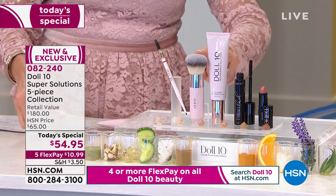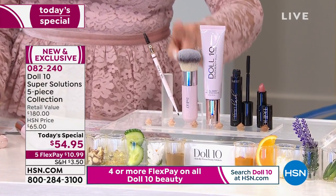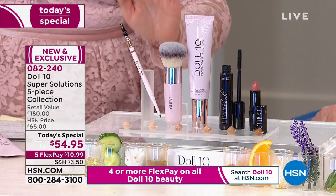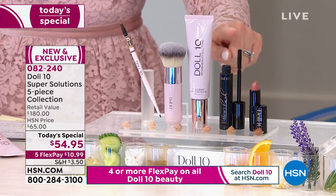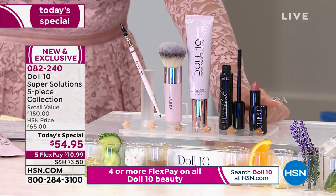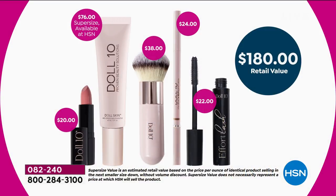We're also including a $38 gorgeous finishing brush — that's how you apply your beautiful foundation. We're also giving you the overachiever brow pencil at $24, with the spoolie on the end in that universal brown. You're also going to receive amazing volumizing, lengthening, thickening mascara called Effortless Lash — that's $22. Then you're also going to receive a beautiful brand new lip color called Throwing Kisses, at $20. Take a look at this luxury skincare hybrid — a treatment foundation all in one — not $180, we're offering this today for under $55.